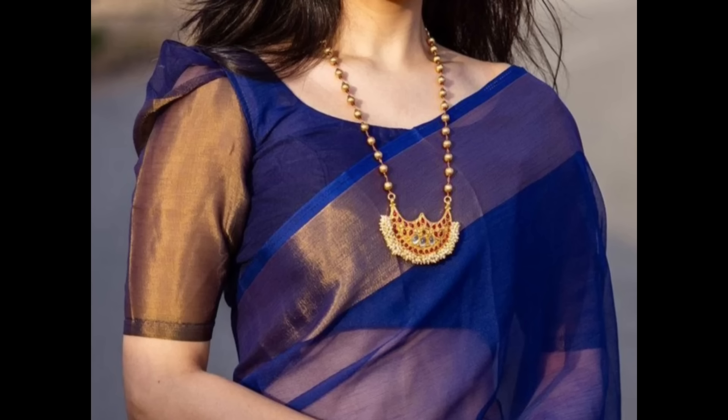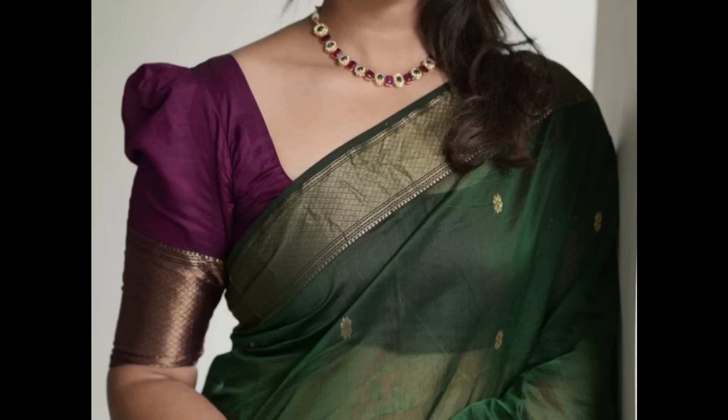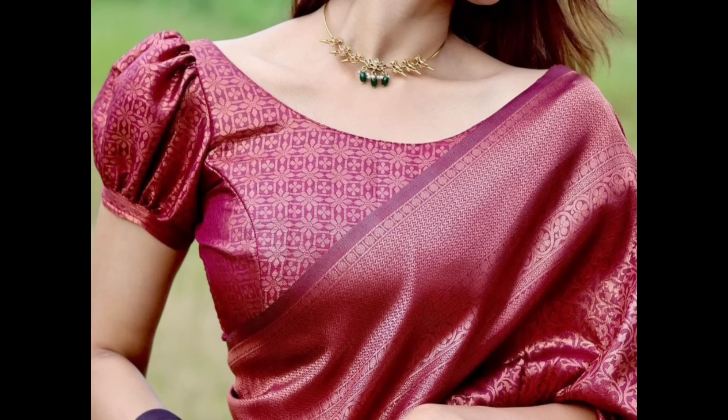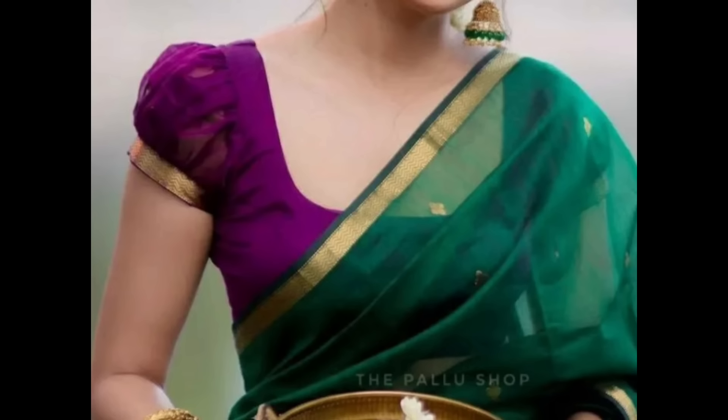Puff sleeve blouses are a charming and versatile choice that can add a touch of retro elegance to your saree. Here are some stylish puff sleeve blouse designs to consider. Short puff sleeves can offer a cute and playful look that works well with both traditional and contemporary sarees.